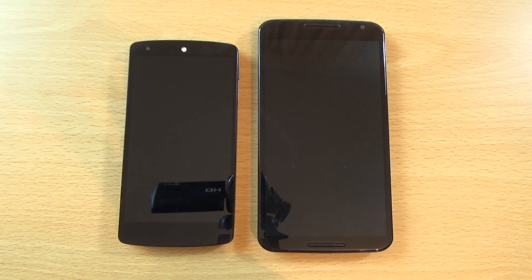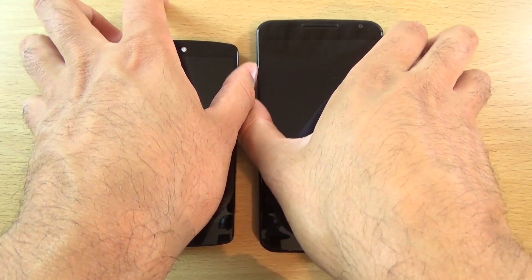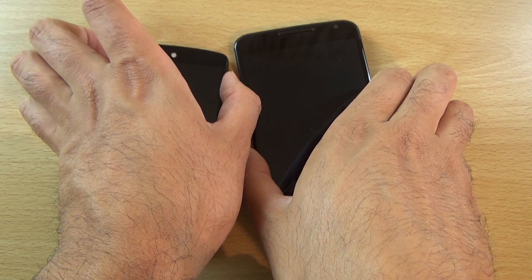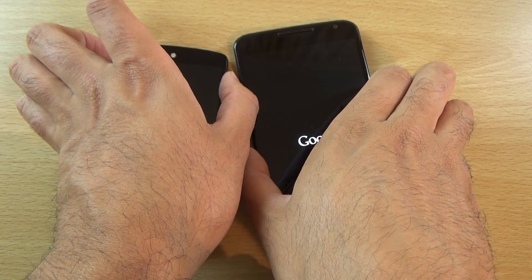Hey guys, I've had quite a few requests to put the Nexus 5 running Android Marshmallow Developer Preview 3 up against the Nexus 6 running the same software, so we can see how they actually compare in terms of performance. We're going to start them both at the same time.